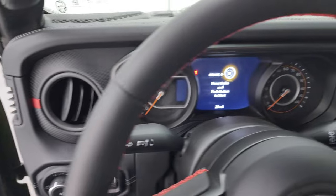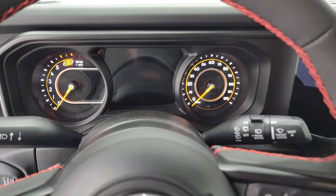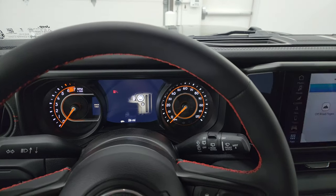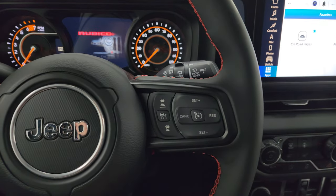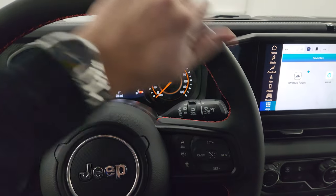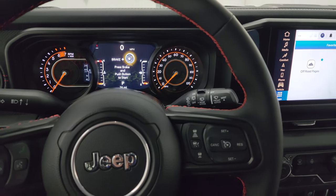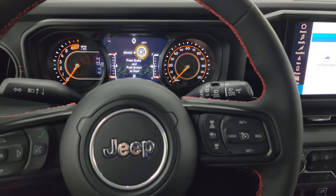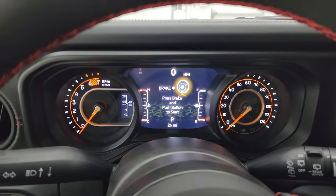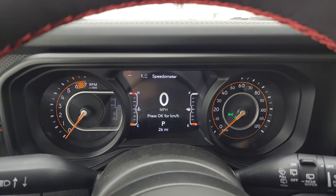They use the same leather on the steering wheel as they do on the seats. The first thing I noticed when I got into a 2024 Wrangler was just how soft the steering wheel felt compared to the 2023s — it's just a different, smoother leather. You get the seven inch LCD display on there with the digital speedometer, and Bluetooth information center controls on the left, with adaptive cruise control controls on the right.